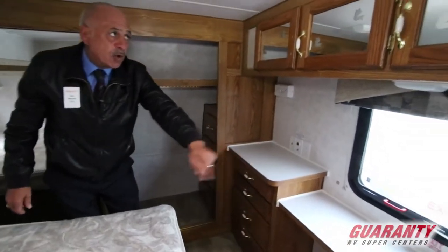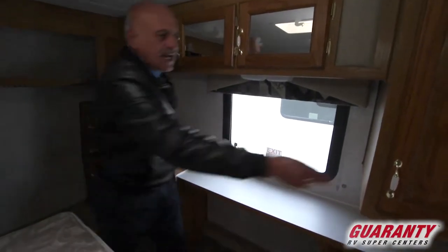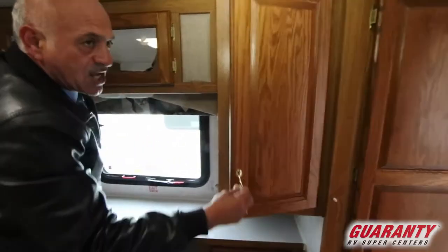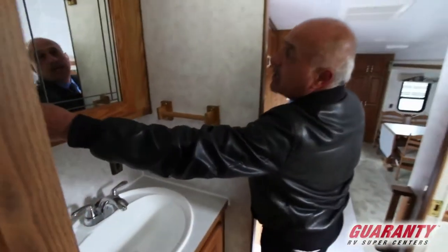Counter space galore, easy to reach. And again, more storage — a little closet for you. So it has more than enough. Sink right here and more storage as you go. Nice touches throughout — really beautiful.